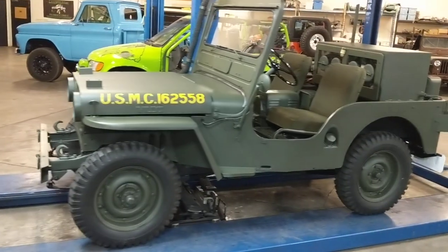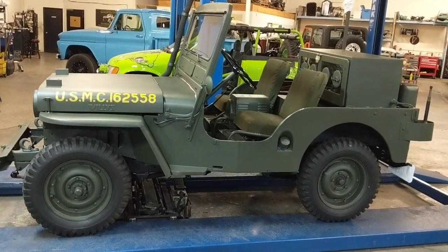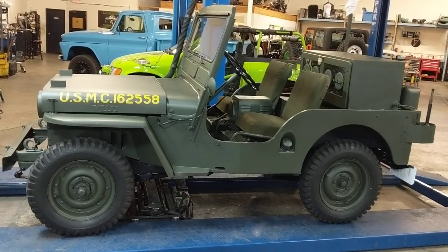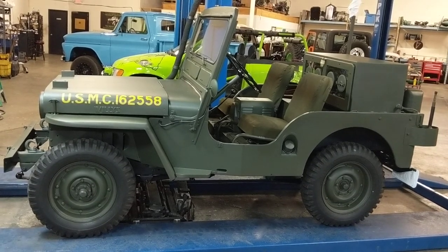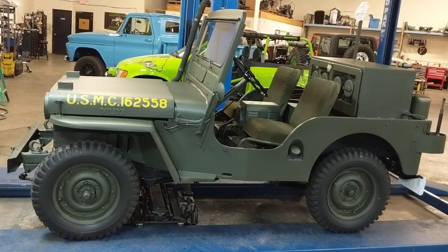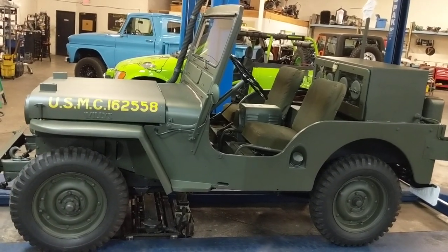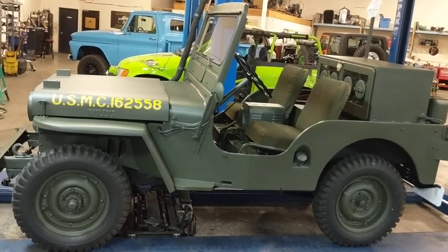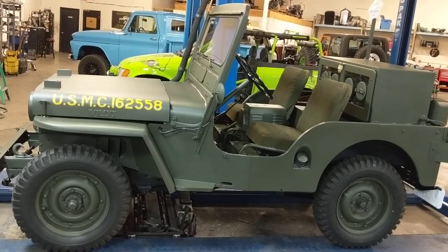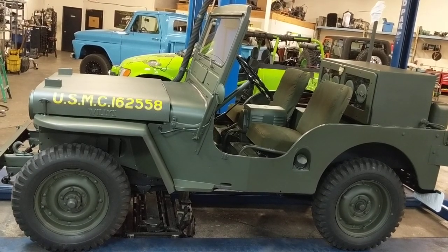We'll just walk around it. This is one of the only military vehicles — if not the only military vehicle — that is based on a civilian model. This is actually based on a civilian CJ3A, and then the military modified it and added all the unique components to make it amphibious as well as a radio communications Jeep.